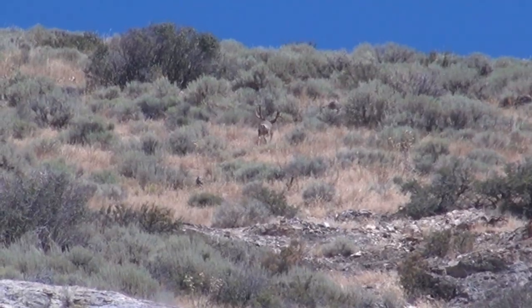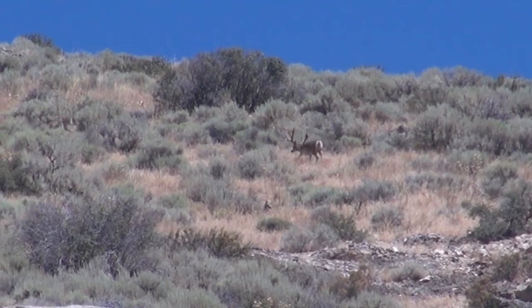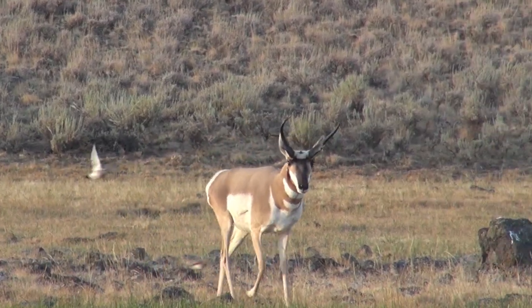Welcome to today's show. I'm your host Mike Slinkard. This week we're going western. First I head to Nevada to pursue a mule deer buck of a lifetime with my PSE. Then we're headed north to hook up with Rocky Jacobson of Rocky Mountain Hunting Calls for some up-close antelope action.